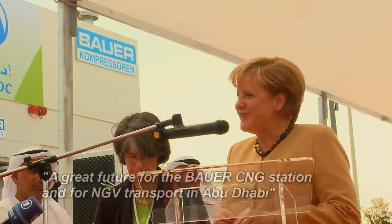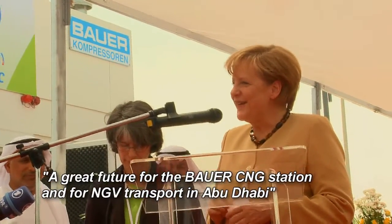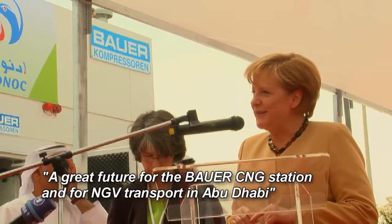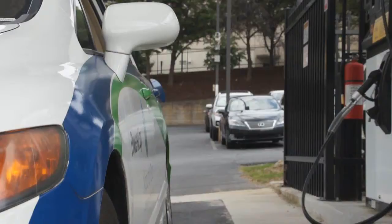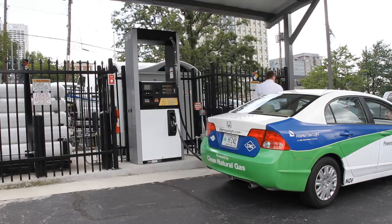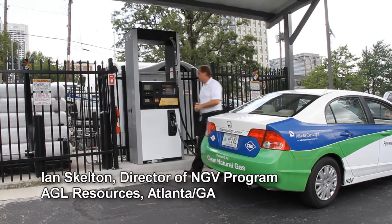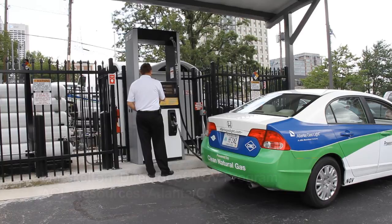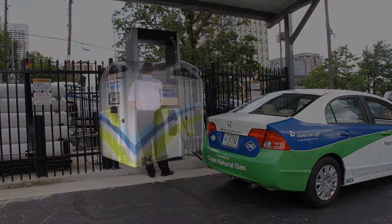The next one is the Bauer tank station. Hopefully there will be air gas taxis and air gas buses in Abu Dhabi as soon as possible. My name is Ian Skelton. I'm Director of Natural Gas Vehicles for AGL Resources with 4.5 million customers in seven states. We have a Bauer Compact Series C15 here at our corporate headquarters in Atlanta, Georgia.